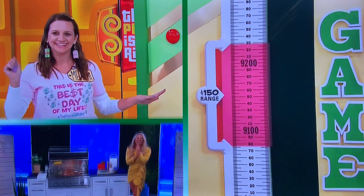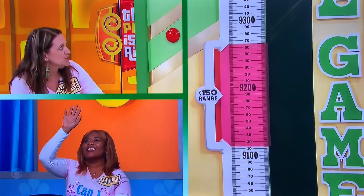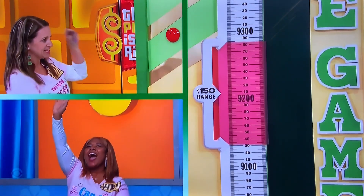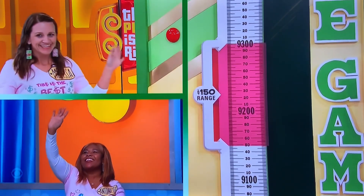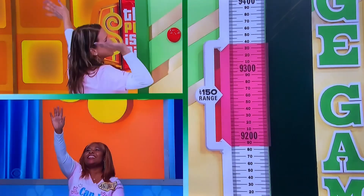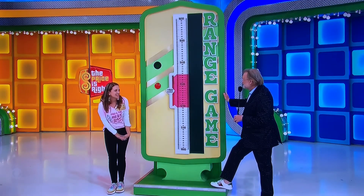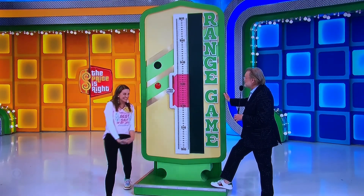What do y'all think? Wait until after 9,300. Oh my. I'm feeling it. I think it looks good.